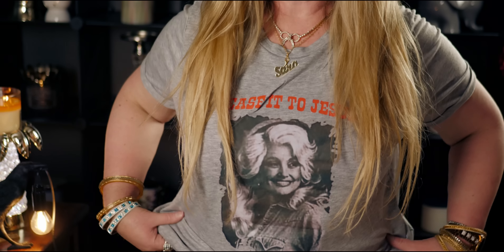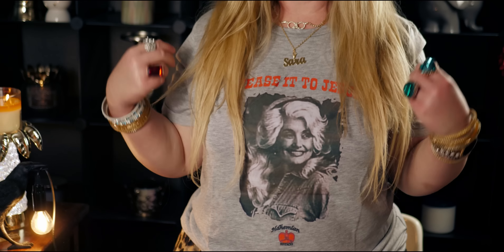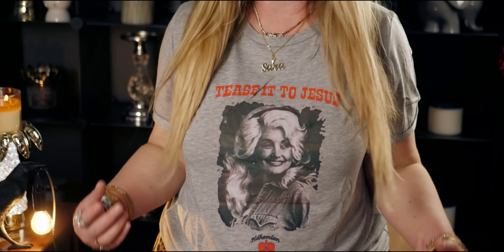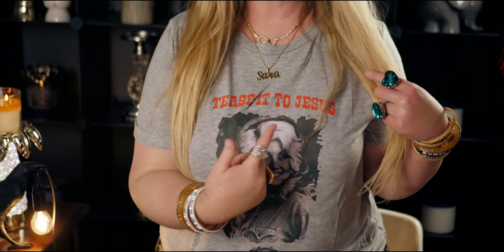I just put it on — so cute! Let me back up. I have it with my little cheetah print skirt. Tease it to Jesus — I love it. It's a perfect size; it is like buttery soft on me. It's got this stretch to it which gives it a nice form-fitting look as well. I'm so glad I got this one — it's adorable. I'm going to leave this on for the rest of the haul. Just there's Miss Beautiful Dolly Parton.